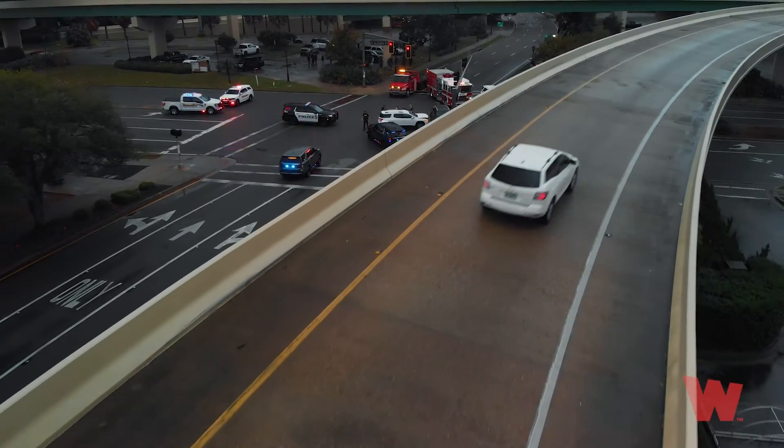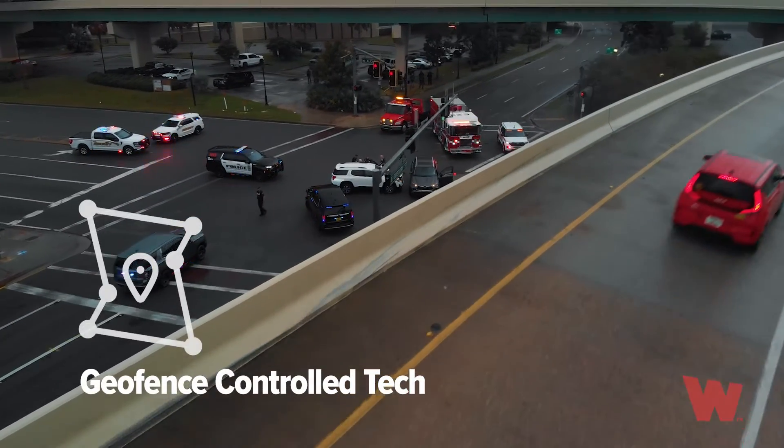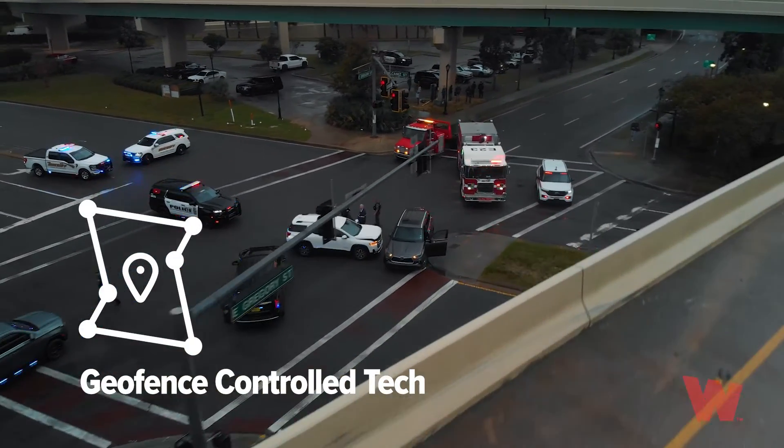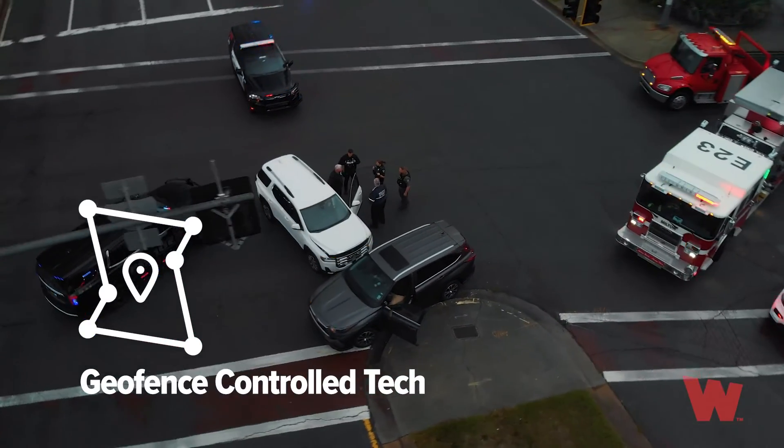You'll literally see people moving out of the way — not because they saw the car coming up to them, but because they see something coming up behind them on their GPS. Geofence control is my favorite feature: it's the ability to make a CORE system work differently inside versus outside of a geofence.